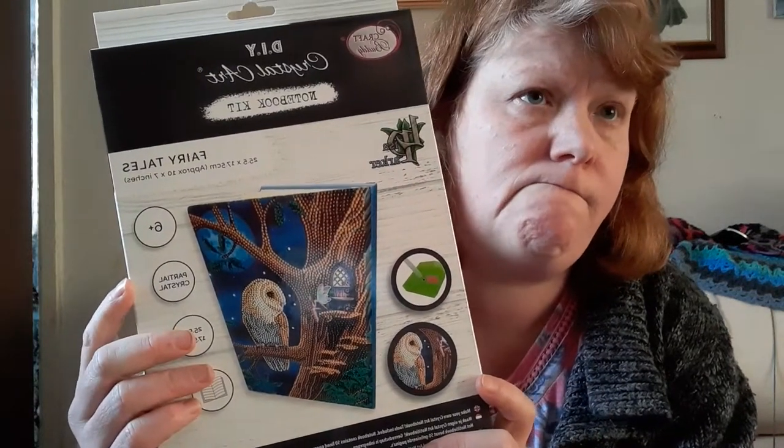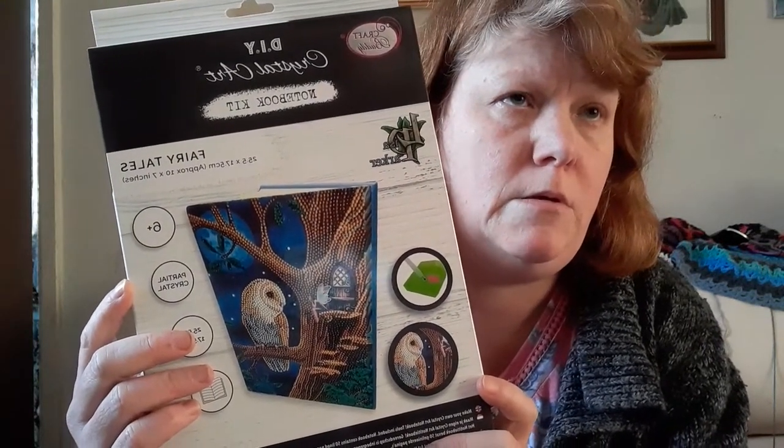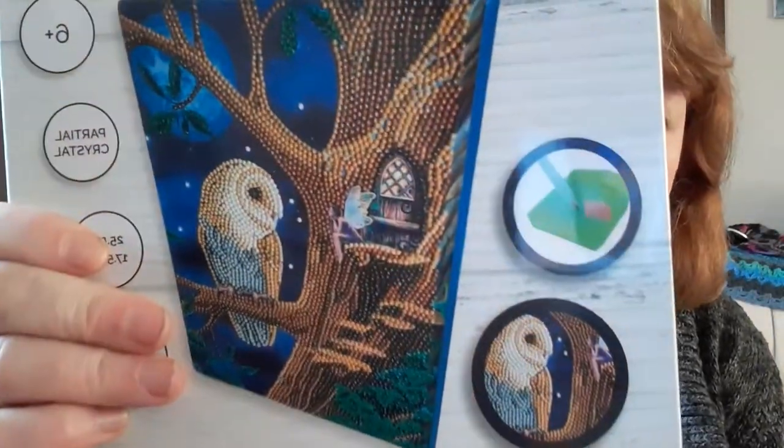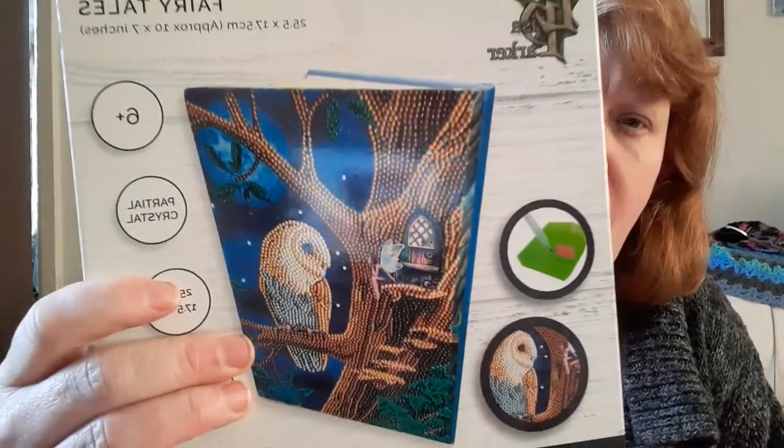I only ordered it Tuesday — it's here today, really quick. It says on here when I ordered. Order date, 9th of March. So it's not bad, is it, here today. But I love that owl. I really love that owl.